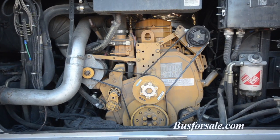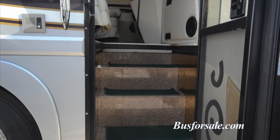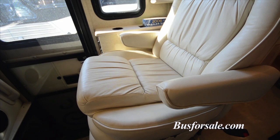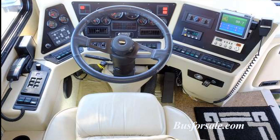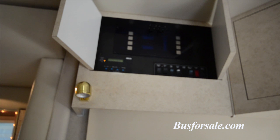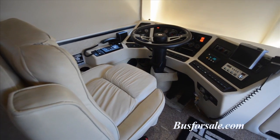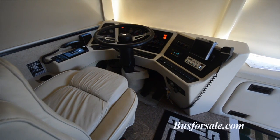The coach includes a washer-dryer as well as large holding tanks. As you enter Murph through the front entry door, there is a large leather buddy seat that swivels so it can be part of the front lounge as well. The driver is surrounded by master control panels for the generator, front lounge lighting, and electric shades. There is a monitor built into the dash for the rearview camera, as well as a CB radio.